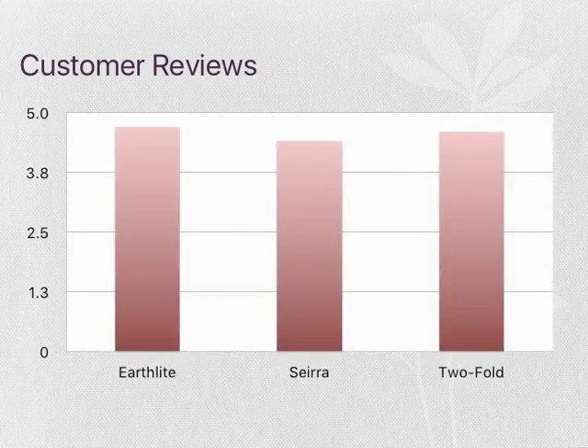With customer reviews, the Earthlight has the highest rating along with the 2-Fold, and the Sierra Comfort comes in second place.